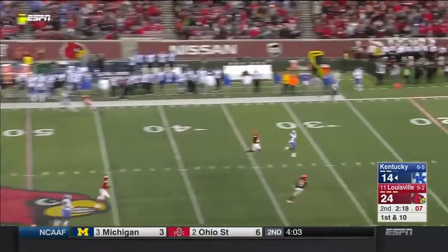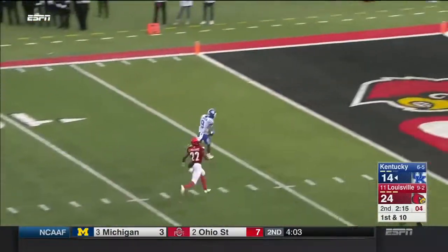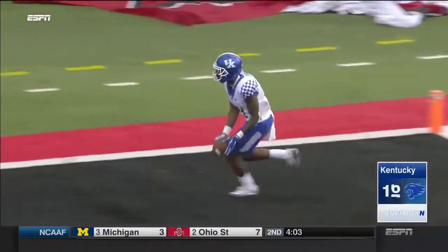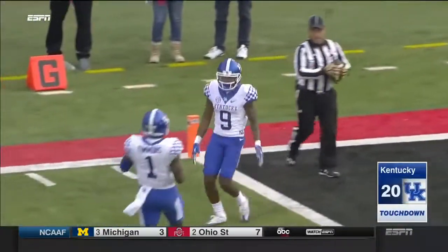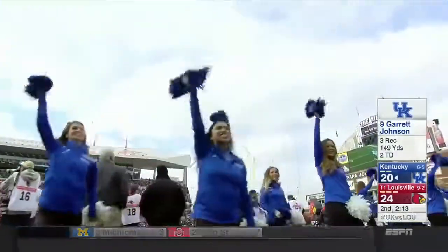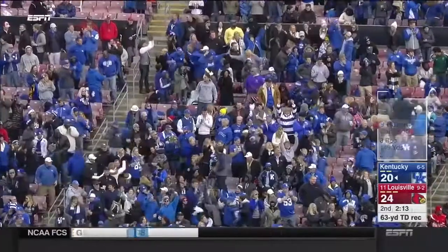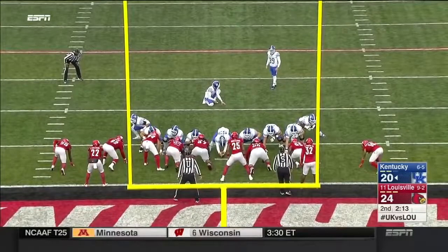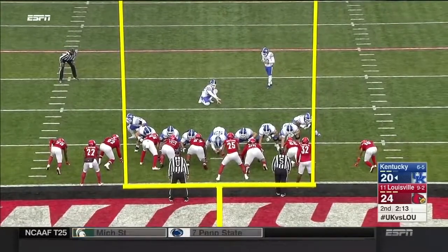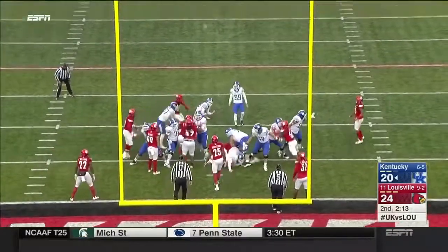This one is launched and caught by Johnson — Garrett Johnson, after a 75-yard touchdown, now has one of 63 yards. McGinnis trying to cut the lead to three, and does.